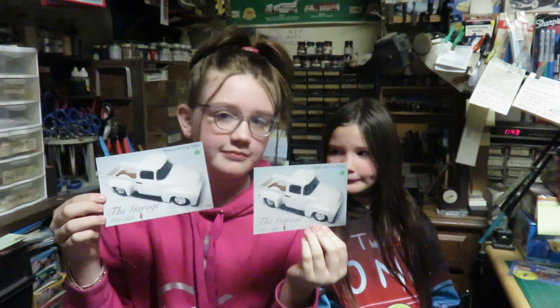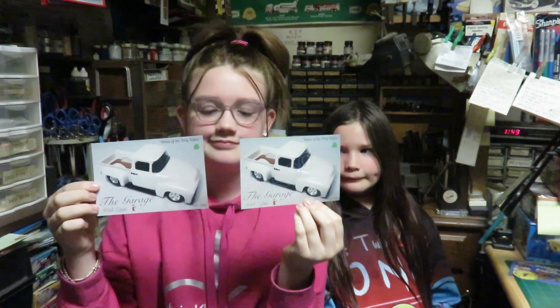First we have two cards from the Garage with Zippy. That's a good looking truck, isn't it? Thank you Zippy.